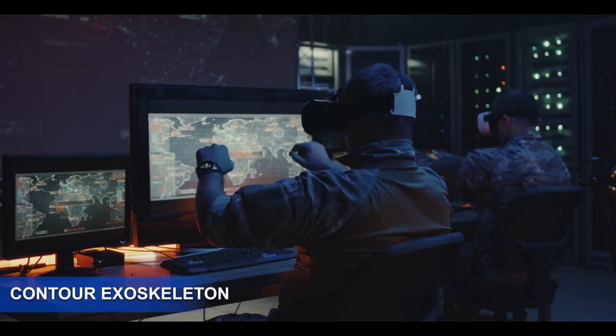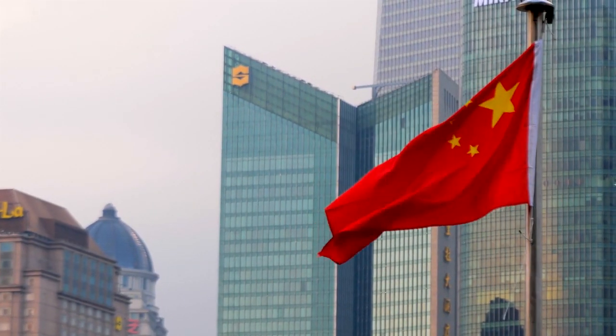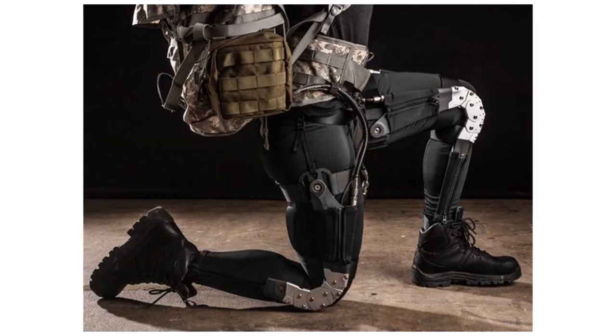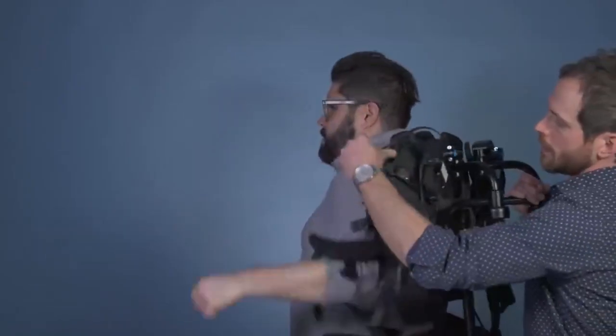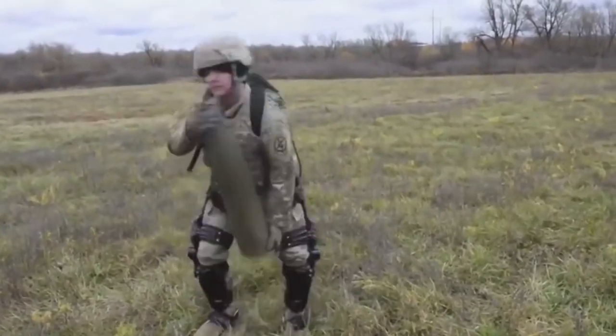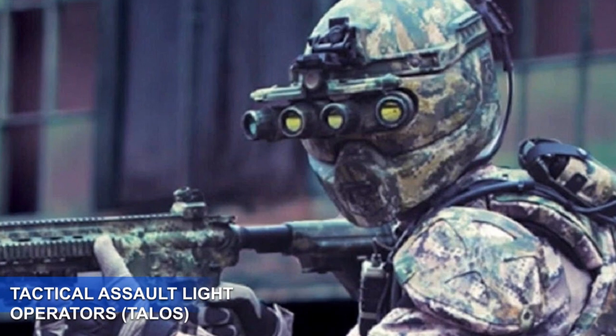Number 6: Contour Exoskeleton. In the war of technology, the Chinese also decided to step in. Chinese military engineers developed a war suit that looks just like ordinary innerwear. The suit was built so that the strength of soldiers could be increased in a 5-to-1 ratio, meaning a soldier would be five times stronger than their normal power.